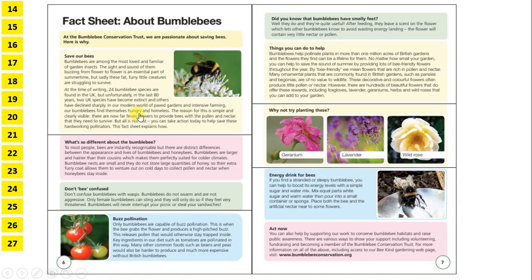Then we can take a quick look at our subheadings. So we have: Save Our Bees, What's So Different About The Bumblebee, Don't Be Confused, Buzz Pollination, Did You Know That Bumblebees Have Smelly Feet, Things You Can Do To Help, Why Not Try Planting These, Energy Drink For Bees, and Act Now.